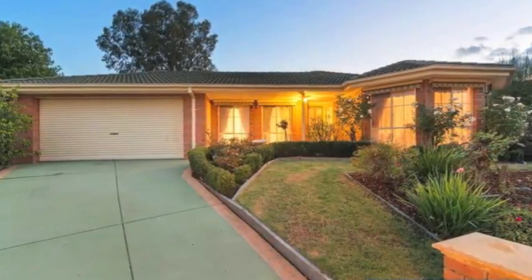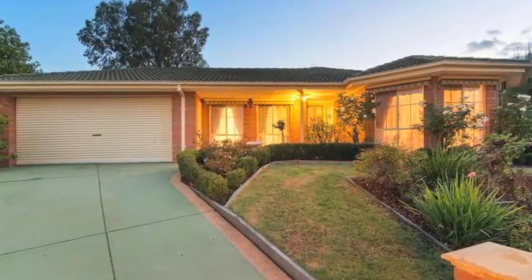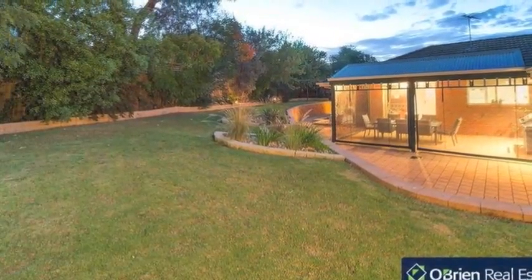Situated in the bowl of a secluded court sits this lovely family home, complemented by manicured gardens with fantastic street appeal.